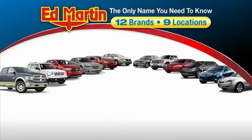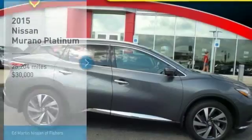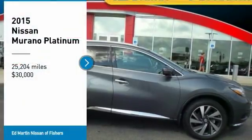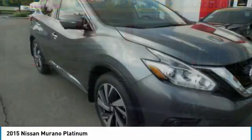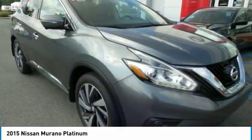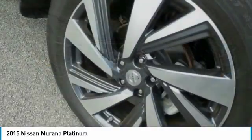Thank you for clicking our video. You can also shop over 4,000 more cars and trucks online at edmartin.com. Stop by and take a look at the 2015 Murano. The peace of mind of award-winning safety, including a 5-star rating for side impact crash safety, comes standard with the Nissan Murano.